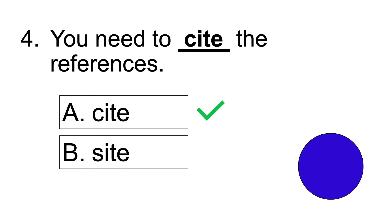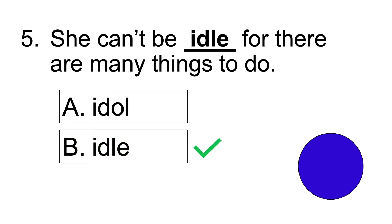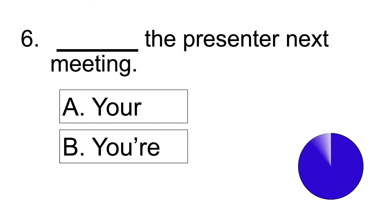Number five: She can't be blank, for there are many things to do. Answer: She can't be idle, for there are many things to do. Number six: Blank the presenter next meeting. Answer: You're the presenter next meeting.